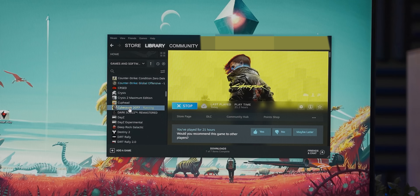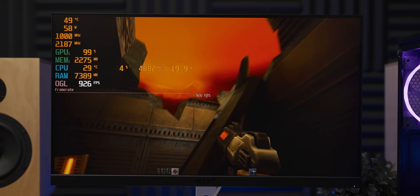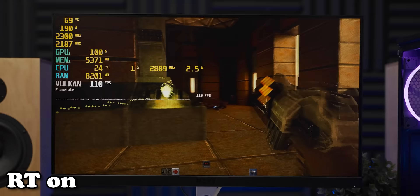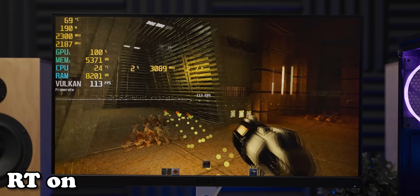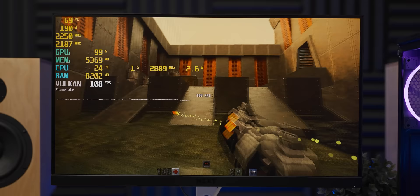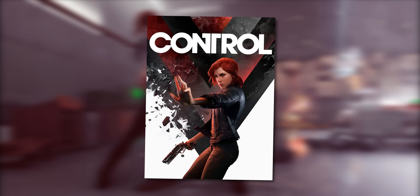Luckily Quake 2 RTX was more than happy to play ball. Without ray tracing we're getting almost a thousand frames per second, but we need to give ray tracing a shot. Whoa — this is going very well. That is a high frame rate for Quake 2's RTX setting, and it's set quite high here as well, but we're well over 100 frames per second. This is promising — not even just in a delusional way. Good stuff, little Arc graphics card.